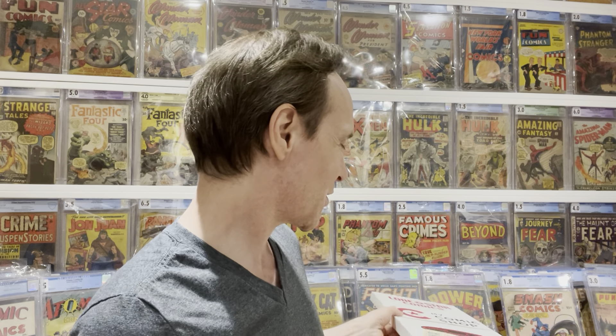Hello, my fellow comic book collectors — this is the finale! This is going to be some really great books: a lot of slabs, some raw books, some cool golden age stuff. I recommend that you watch the other videos in the series because there's been some pretty cool stuff shown.